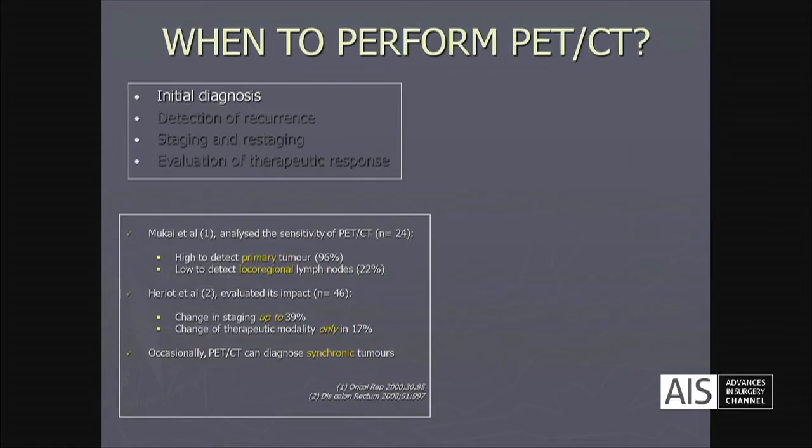In the initial diagnosis, Mukain and colleagues analyzed the sensitivity of PET-CT in 24 patients, obtaining a high rate of detection of the primary tumor close to 100%, but a low detection of the locoregional lymph nodes. In another work, they evaluated its impact in 46 patients, obtaining a change in staging up to 39% and a change in therapeutic modality using PET-CT in only 17% of cases.